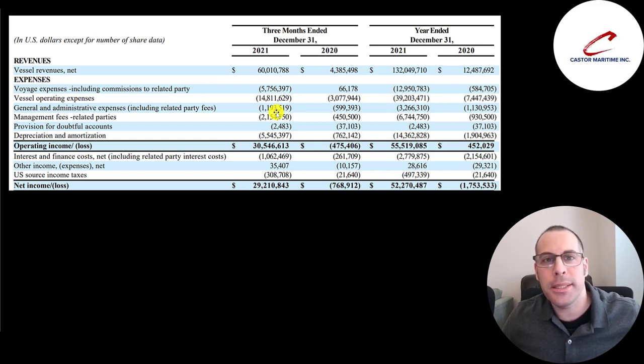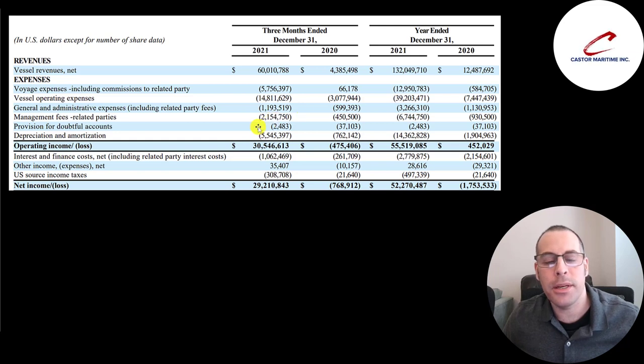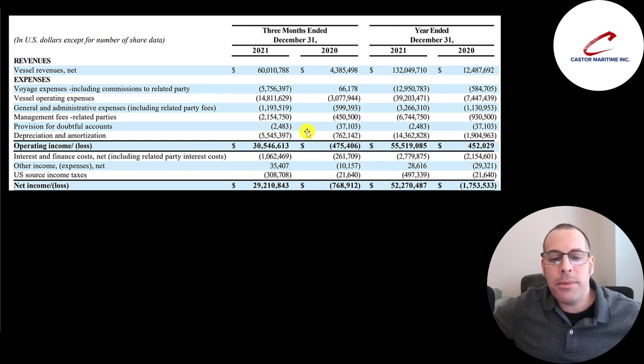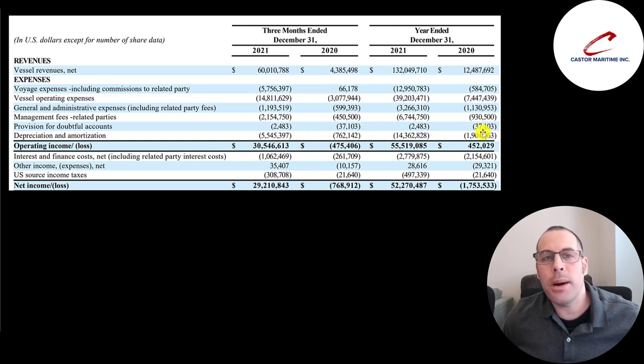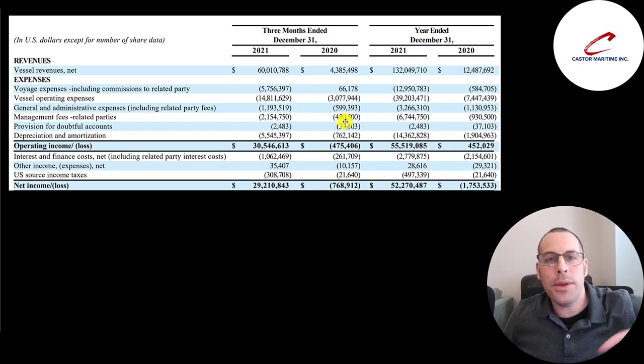Depreciation is always going to be a big expense because they carry vessels on their balance sheet and depreciate them over 20 years — that was $5.5 million in Q4. Their operating income went from negative $0.5 million to positive $31 million; all of 2020's operating income was $0.5 million, so it's 60 times more just in Q4 2021. They spent $1 million of interest on debt versus $260,000 in Q4 2020, needing debt to acquire more vessels. Taxes are only $300,000 on $30 million of operating income due to carried-forward losses. Net income of $29 million is more than half their total 2021 net income — Q4 was their best quarter by far.